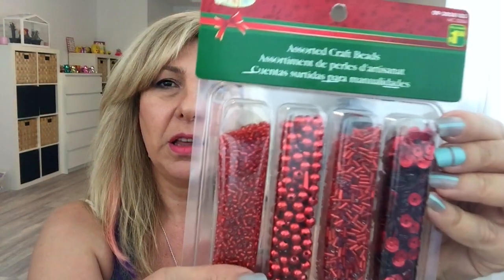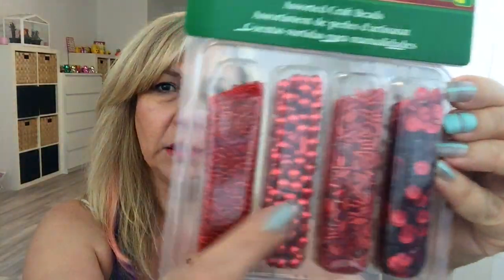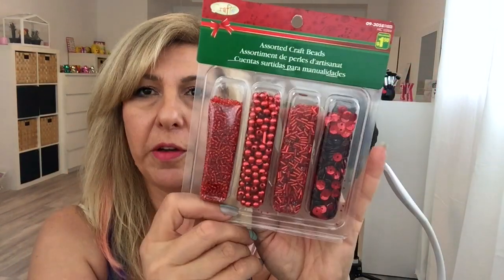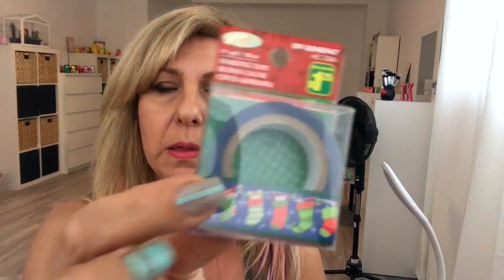I found this craft beads pack — you get three different kinds of beads and sequins from the Christmas section, and this was $1.50 for all this. I found these washi tapes — I got this one that says Noel for $1.25, this one with all the stockings for $1.25, and this cute Santa one for $1.25.